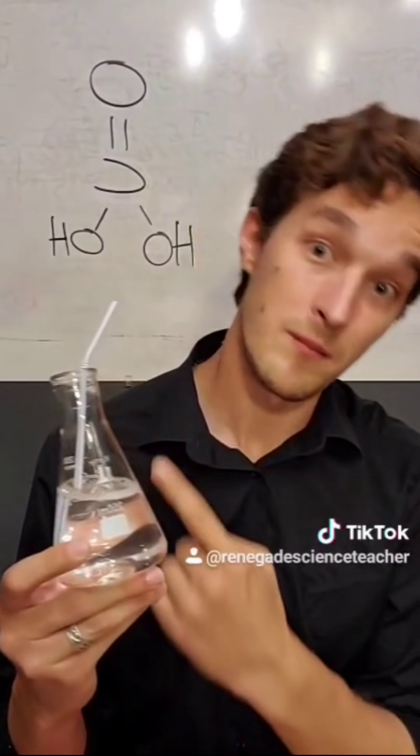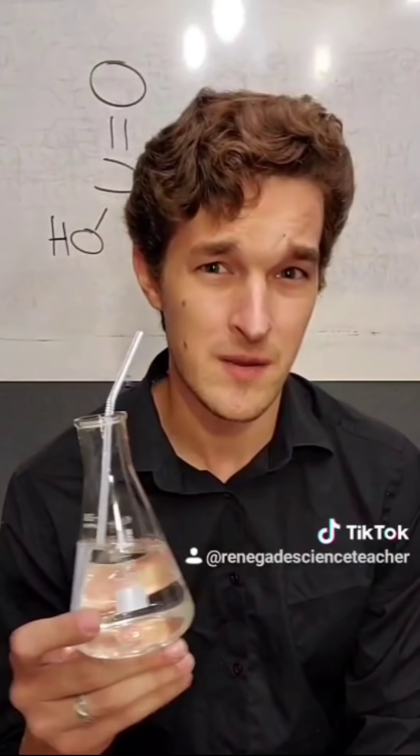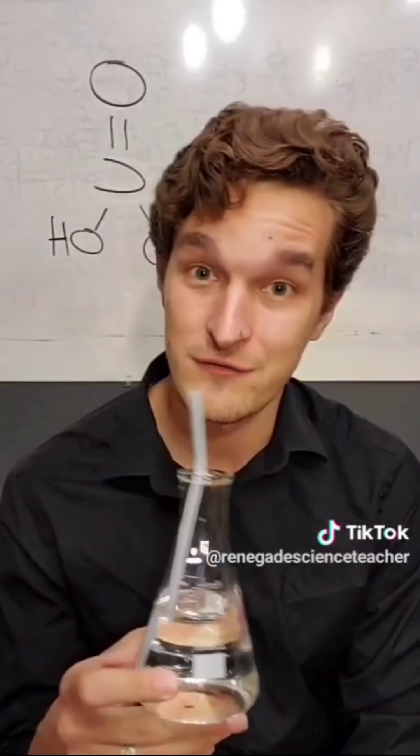This is called carbonic acid. It dissolves seashells and it kills coral reefs. When we talk about climate change, we very rarely talk about ocean acidification. But since almost 80% of the oxygen you breathe comes from the ocean, this is a great reason for us to start acting like grown-ups when it comes to taking care of our planet.